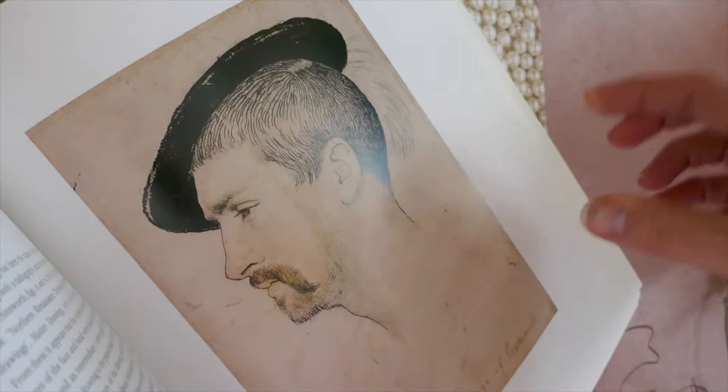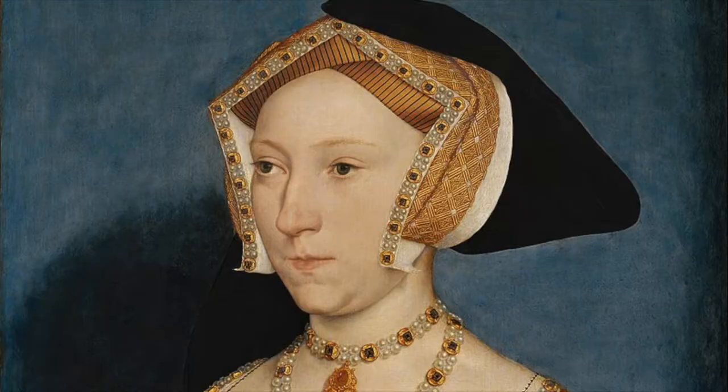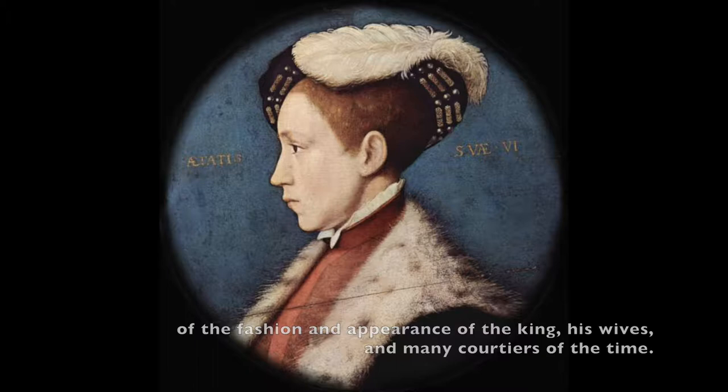Holbein was a Flemish artist working in England's court during the reign of Henry VIII — that's the one with the six wives. It was Holbein's exacting portraiture which gives us a crisp record of the fashion and appearance of the king, his wives, and many courtiers of the time. Other artists' depictions were vague and lifeless at that time, so historians often talk about Holbein's portraits as breathing.